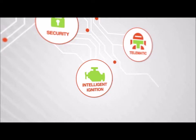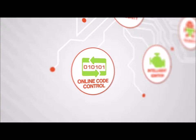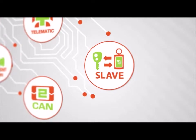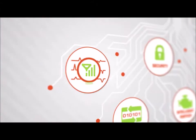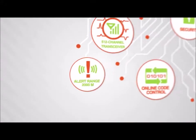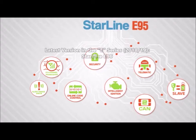The Starline E90 features an intelligent ignition system, unscannable online code control, an integrated multi-system Toucan interface, a two super-slave mode, and a multi-channel anti-jamming transceiver with a warning alert range of up to 2,000 meters.